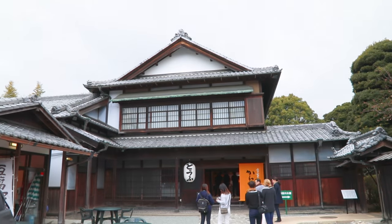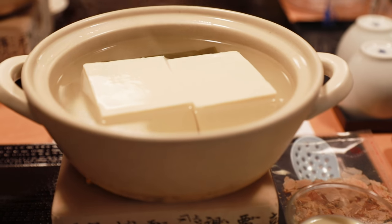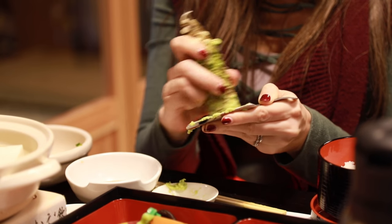Time to eat food again! For this lunch, we got some mouth-watering tofu, wasabi tempura, served with the wasabi we had actually picked up the day before.